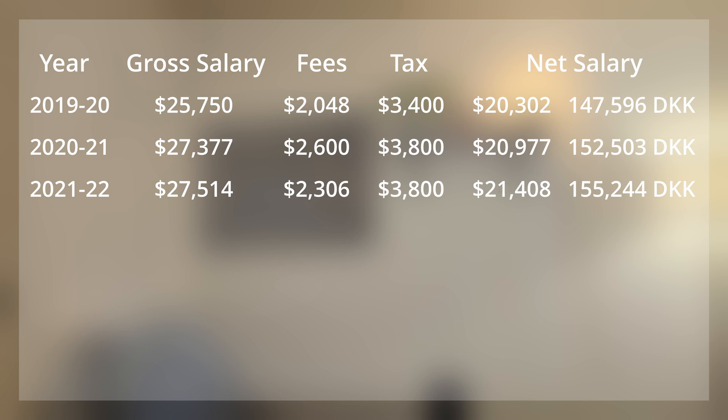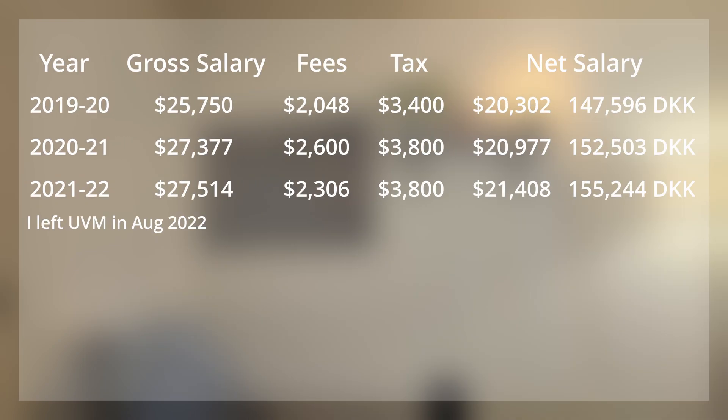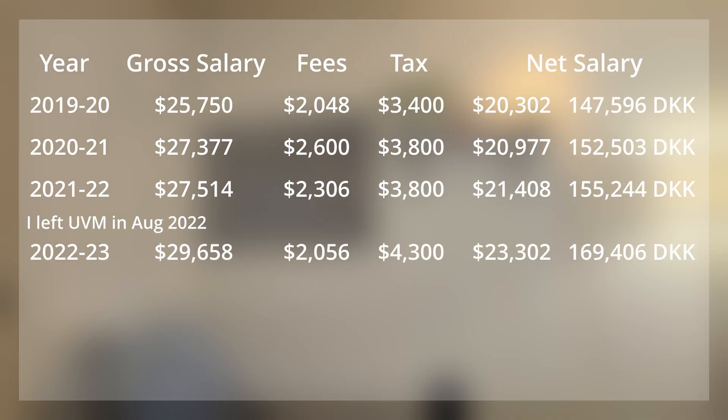At this point, I left UVM in the summer of 2022 to go to Purdue. I still got a contract for that year, but I never signed it. The salary there increased to $29,658 and the comprehensive fee was reduced to $1,028 per semester. This adds up to a net salary of $23,302, or 169,000 Danish kroner.